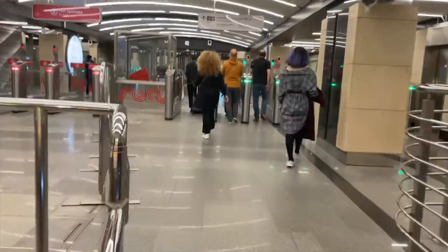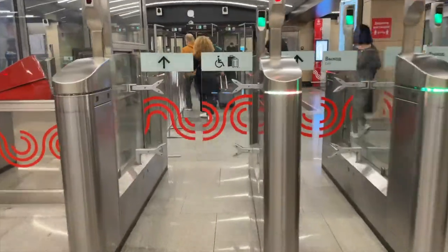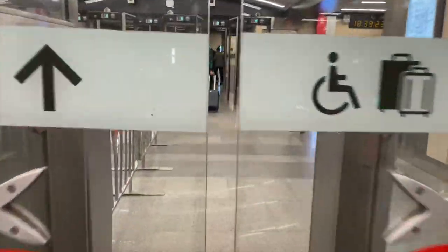When you are on the tube and you want to go out, you don't have to have your ticket because the gates are going to open themselves. Here you go.